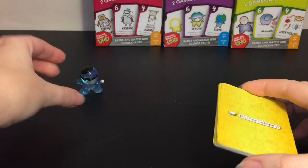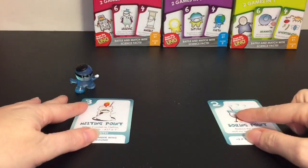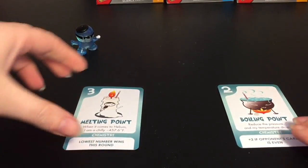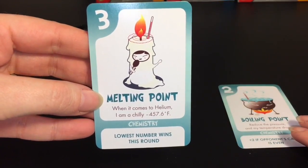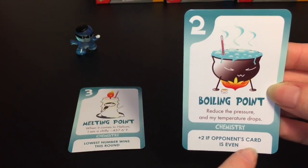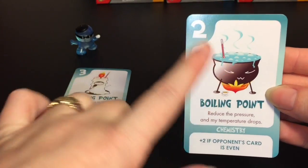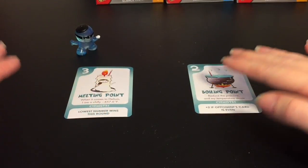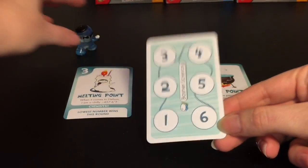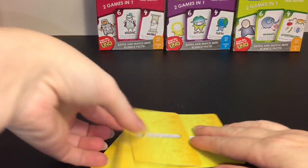To play the battle game with two players, deal each player a card and flip them over at once. Liquid has a three - Melting Point - and it says the lowest number wins this round. I drew a two, which is the lowest, but it says I would add two to my card if the opponent's card is even. His card is a three which is odd, so I win! You play six rounds and use your little markers for scoring. They all have the same backing so you can blend all the decks together for a big science memory game - that would be awesome!